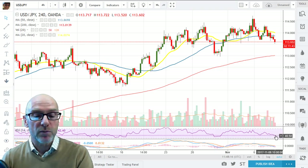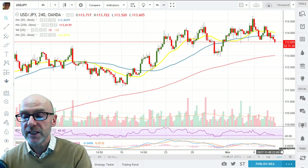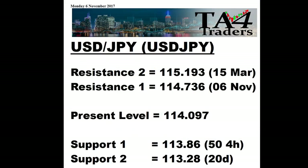RSI is indicative of negative momentum at 42.4 and in a downtrend. Likewise the MACD has moved back below zero, with the short term below the longer term — indicative of negative momentum. On support and resistance, there's resistance from the high on the 6th of November at 114.74, then at 115.19, with support from the 50 of the 4-hour at 113.86 and 113.28.